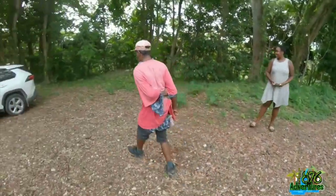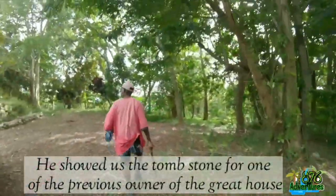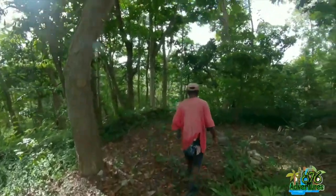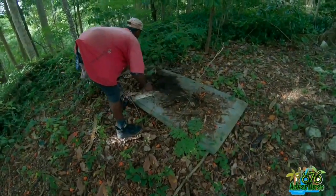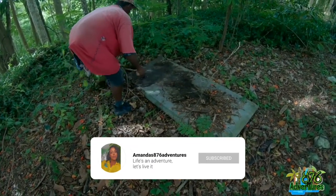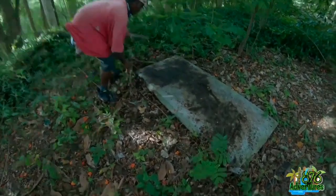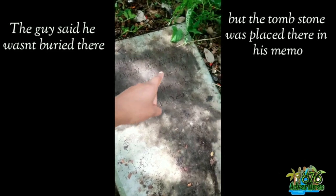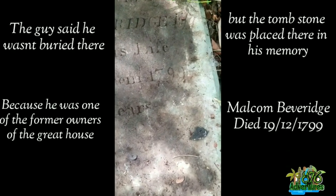After emancipation, the slave masters were given compensation for the quote-unquote loss of property — for the slaves or apprentice people that they lost. The British did not finish paying off the slave masters until 2015 — that was when they finally finished paying them off. It was roughly 17 billion pounds in today's money, because the slave masters thought they had lost property and had to be compensated for the government abolishing slavery. And this right here — one of the guys saw what was on a tombstone for one of the old slave masters: 'Sacred to the memory of Malcolm Beverage, who departed this life on the 19th of December 1799 at the age of 44.' But the guy was saying his body's not there, only the stone — it's been there for a very long time.